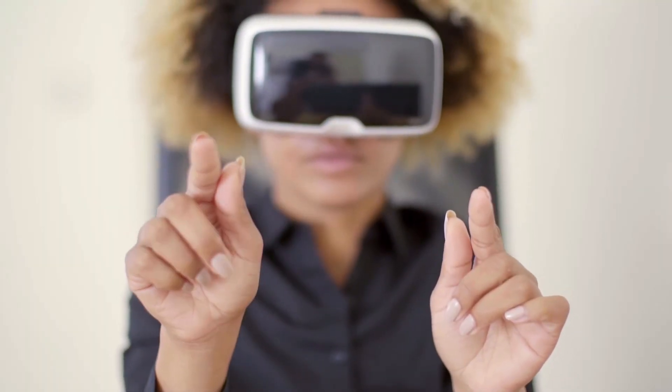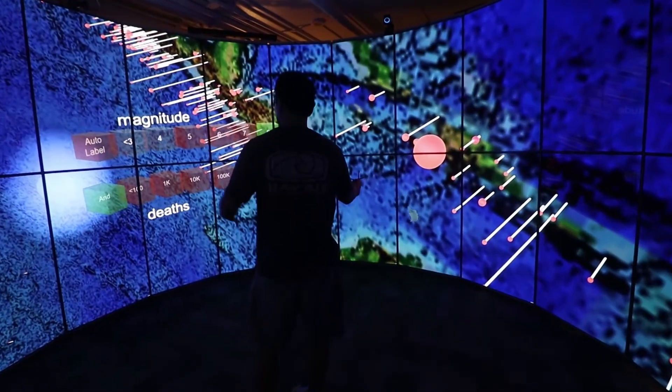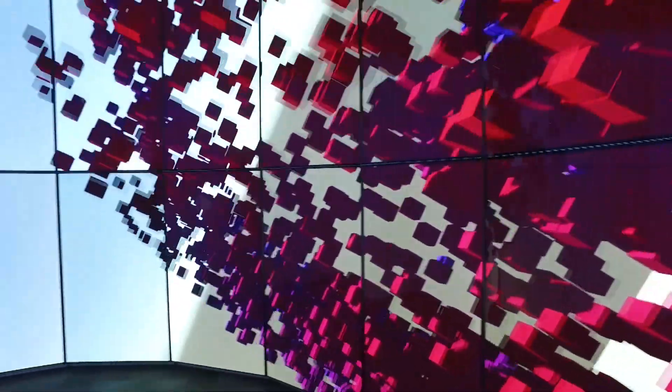Gone are heavy headsets and chunky, sluggish graphics. Now, step inside a fully immersive VR chamber that has about 100 times the resolution of traditional virtual reality.